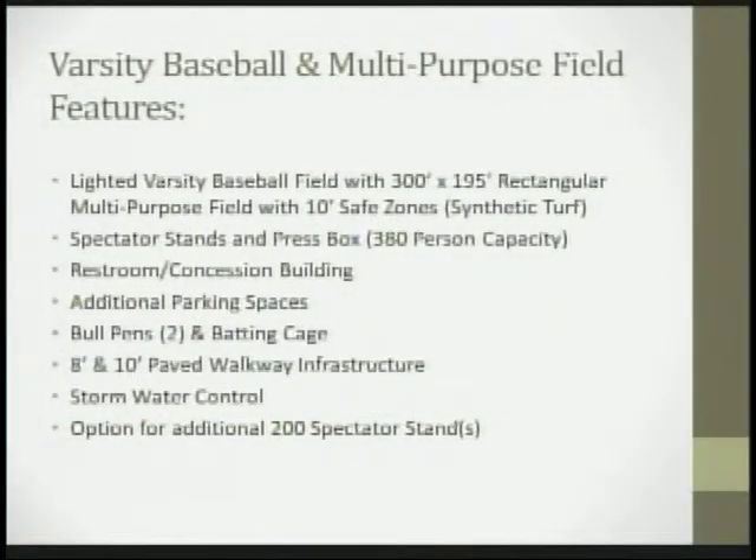The new field will have a lighted varsity baseball field with a 300 by 195 rectangular multi-purpose field, with 10-foot safe zones all around, and that will be in synthetic turf. It will include spectator stands and a press box with capacity for 380 people.